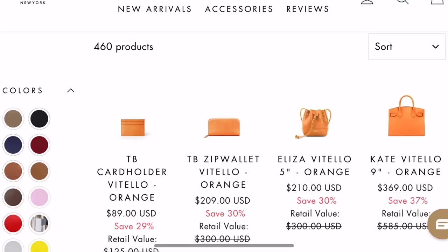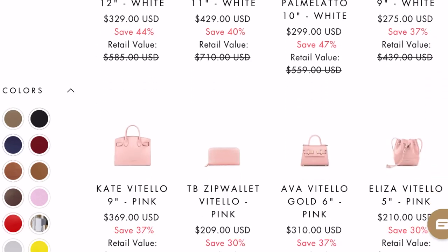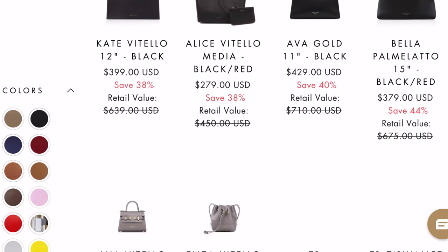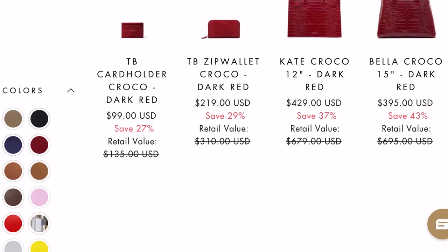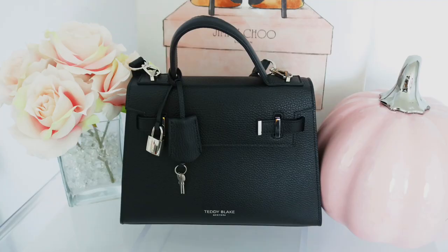I would really encourage you guys to head over to the Teddy Blake website. They have a ton of styles and colors to choose from. If you don't see a bag that fits your interest, they are constantly coming out with new collections each and every month. All bags are made with luxurious leather straight from Italy, which is absolutely amazing. Each bag is made in Italy using the same materials that some high-end luxury brands like Chanel would use. However, you're not going to be paying the price because you're not paying for the name.